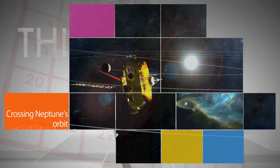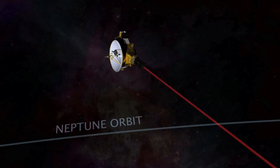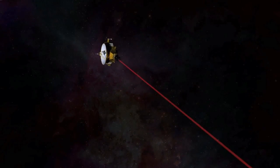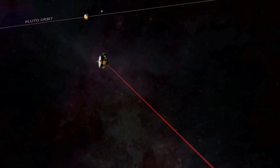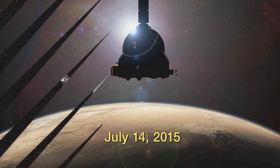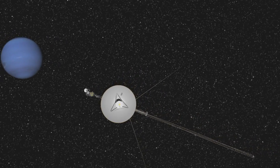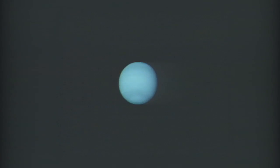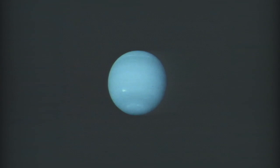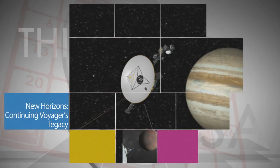NASA's New Horizons spacecraft traversed the orbit of Neptune on Aug. 25 – the spacecraft's last major crossing en route to becoming the first probe to make a close flyby of Pluto in July 2015. The milestone happened on the 25th anniversary of the historic encounter of NASA's Voyager 2 spacecraft with Neptune in 1989. The New Horizons and Voyager missions were the subjects of a two-part science panel discussion also on Aug. 25 at NASA headquarters.